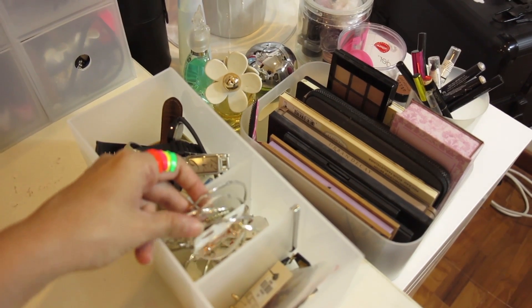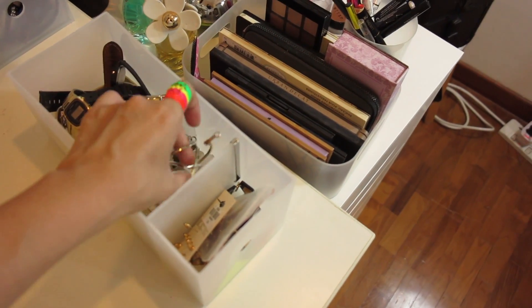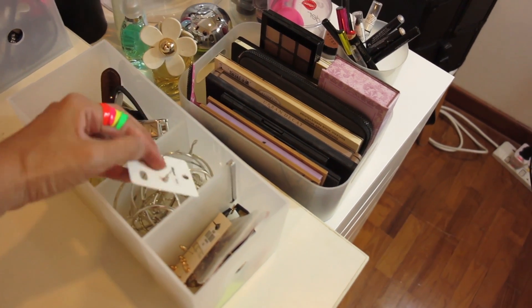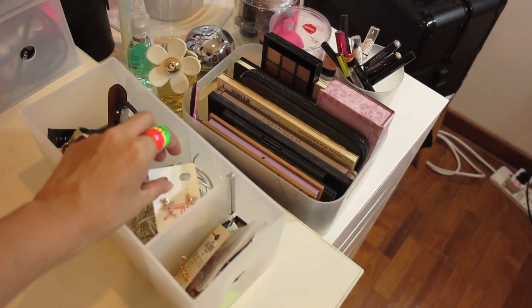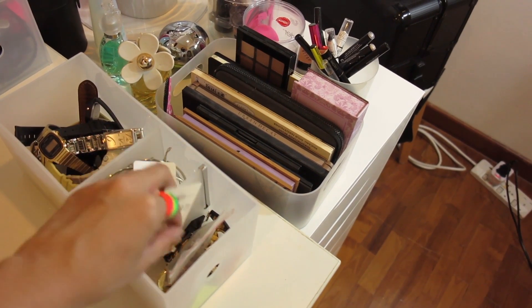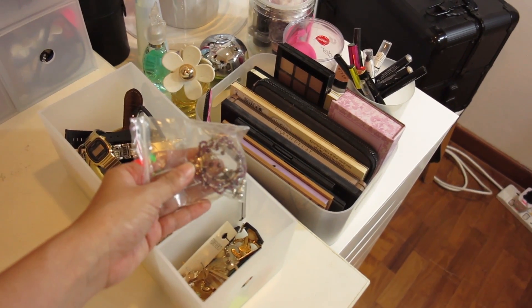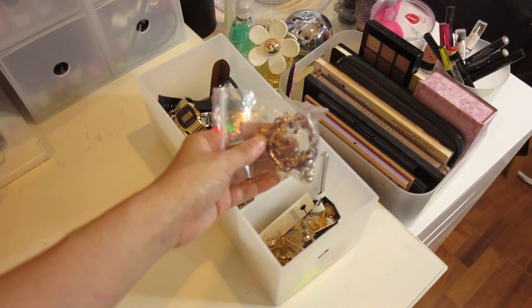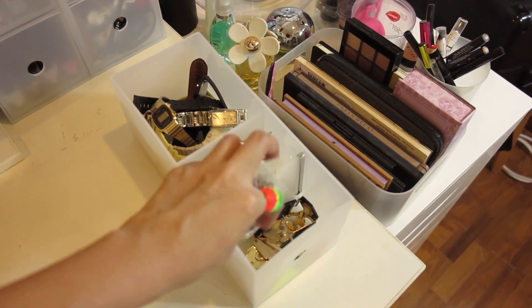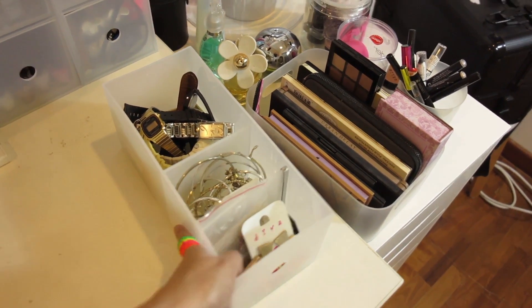I have a lot of hoop earrings because of dance, and a lot of earrings from Forever 21 — just some nice studs, a lot of nice studs that are still in their packaging. These earrings were actually handmade by Deo's sister, so they're really pretty — I still keep them nicely in a zip lock. Just a lot of dangly earrings as well.